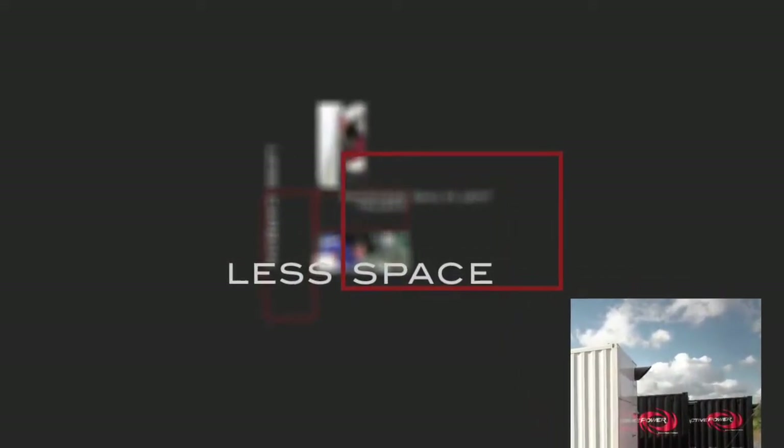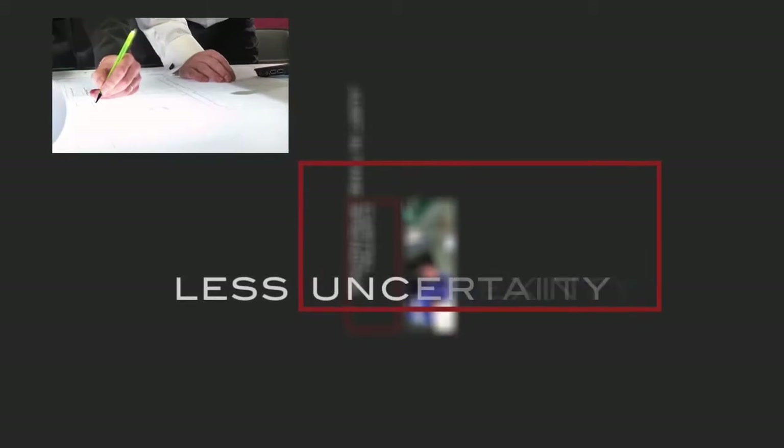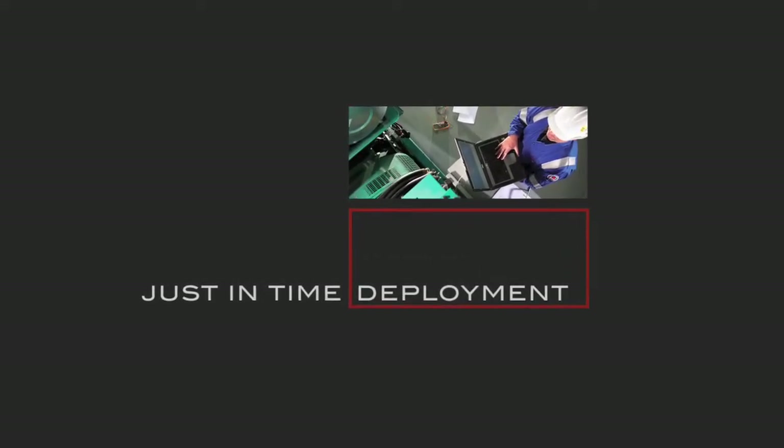Less is more. Less energy. Less space. Less cost. Less carbon. Less complexity. Less uncertainty. Just-in-time capital spending. Just-in-time deployment.